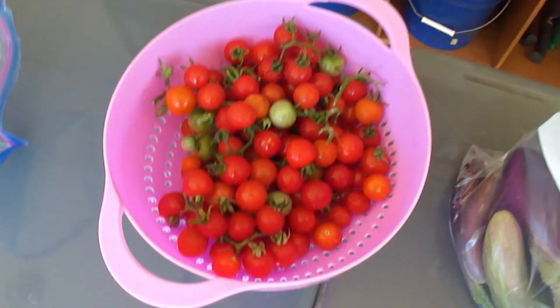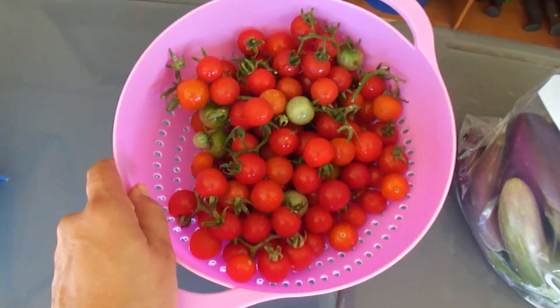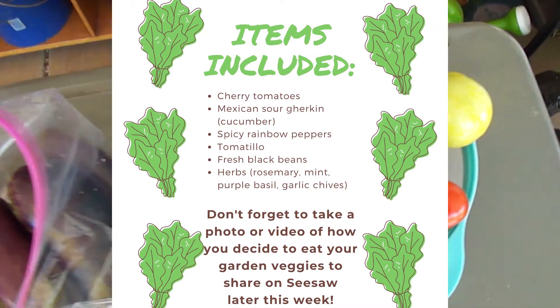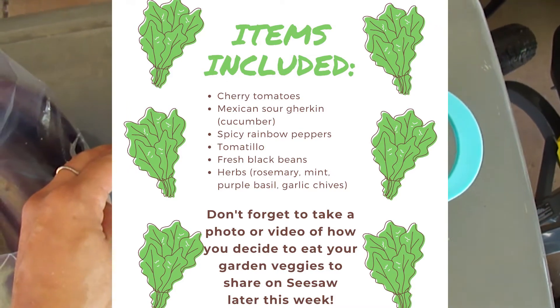Each day, things that Helmana receive might be a little bit different depending on what is available in the garden on that given day. Your package will have a label with a little explanation on the front, and then on the back, it will have a list of the exact items that you received.